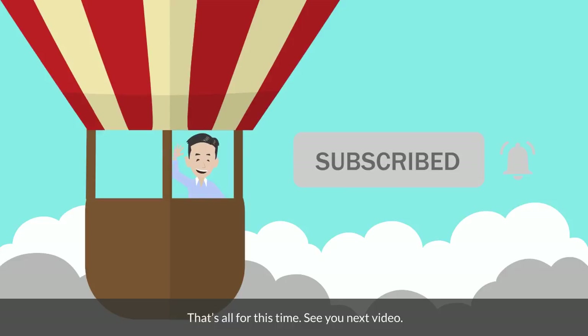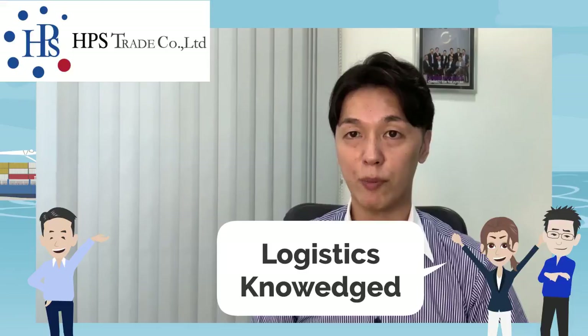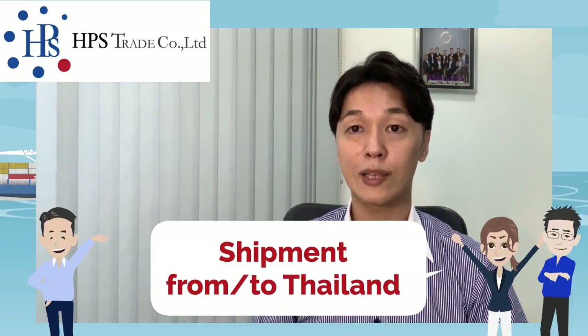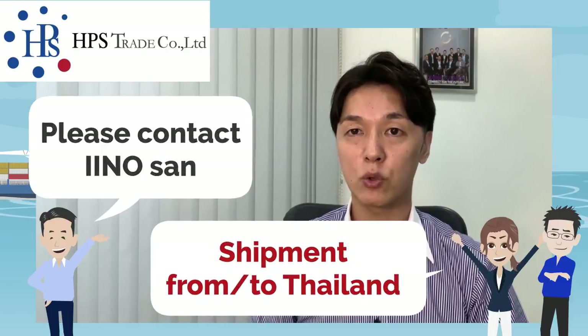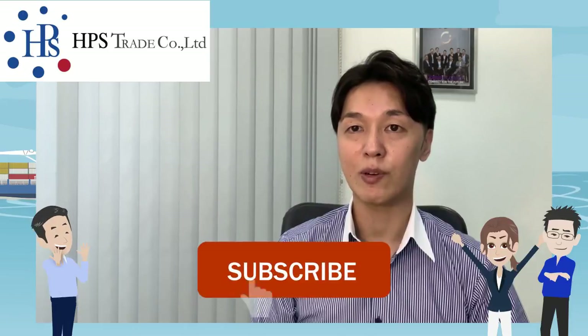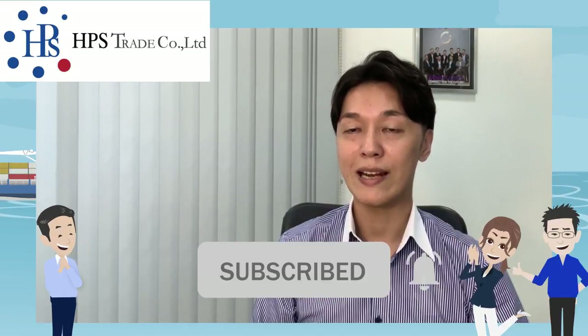That's all for this time. See you next video. Thank you. In this channel, I explain international logistics knowledge for your better understanding. I hope this video will be a good support for your logistics job. If you have any shipment from Thailand or to Thailand, please feel free to contact me. I am very motivated to keep updating these videos if you subscribe, press like, or comment anything.